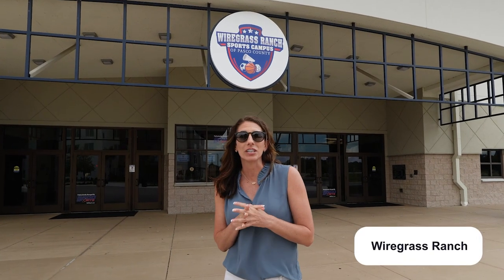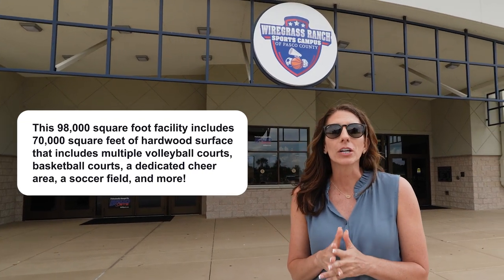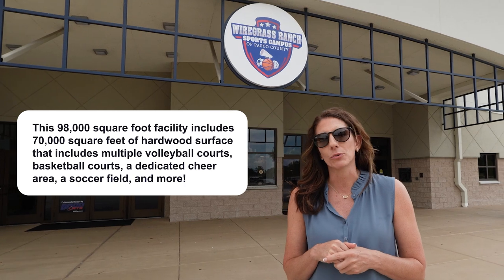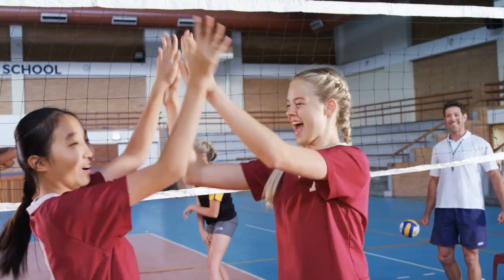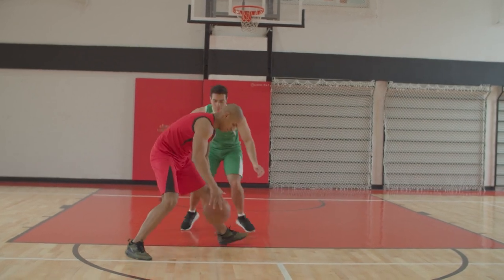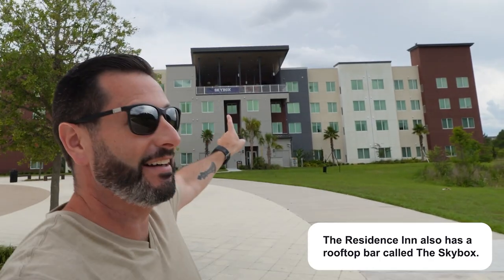We're here at Wiregrass Ranch Sports Campus, just about less than a half mile from the Shops at Wiregrass. It's a 98,000 square foot facility with 16 volleyball courts, 8 basketball courts, cheer and soccer. They also have two Marriott hotels on the campus — a Residence Inn and a Fairfield Inn.